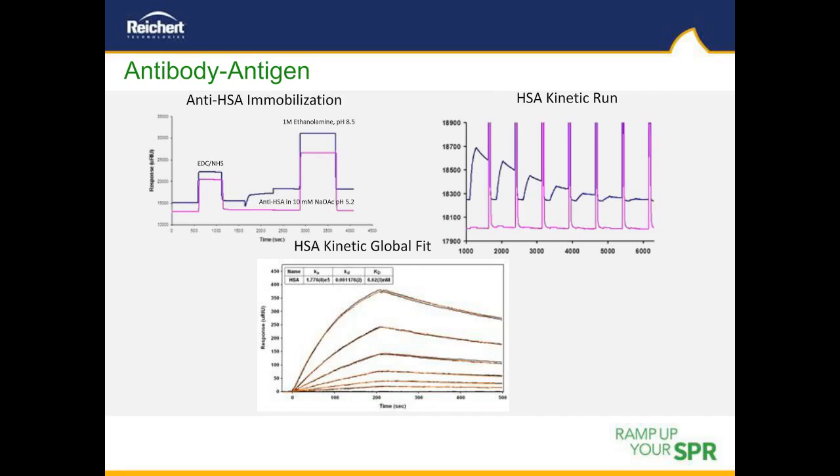In the first example, we look at traditional biomolecular interaction analysis. Anti-HSA is coupled to a planar sensor chip using amine coupling after EDC-NHS activation on both sample and reference channels. The antibody is flowed over the sample channel only, followed by blocking with 1 M ethanolamine pH 8.5 over both channels. Six concentrations of HSA were injected with regeneration using 10 mM glycine pH 2 with 10% glycerol. The final graph shows normalized, aligned, and reference-subtracted time-dependent response curves for HSA concentrations ranging from 40 down to 1.25 nM. The red line is the fit to a simple biomolecular model, yielding a KD of about 6.6 nM.